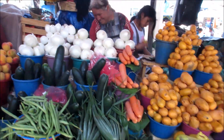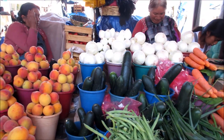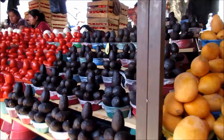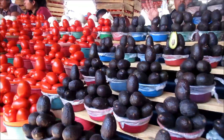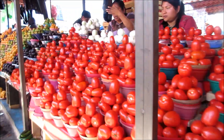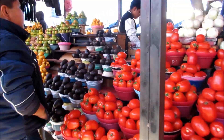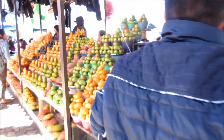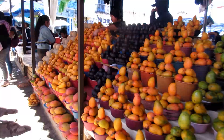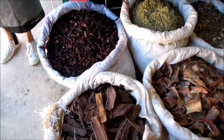Fruits. Onions. The onions are giant. It's chili. The color, the smell, the content. This is the food paradise. Spices.